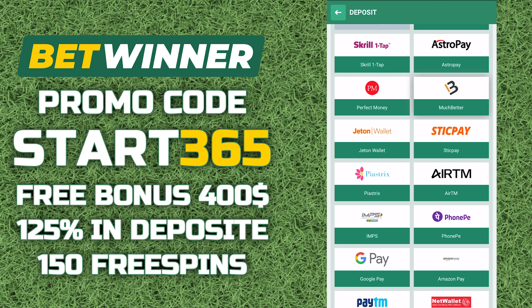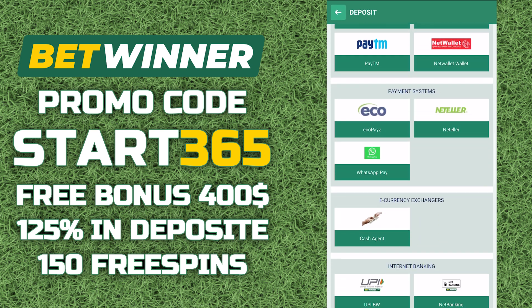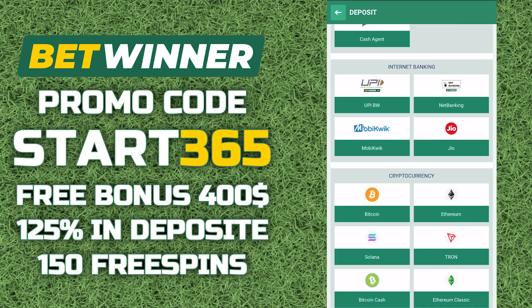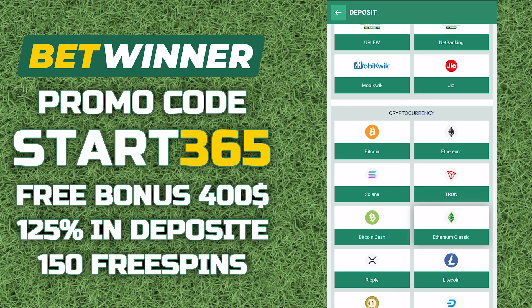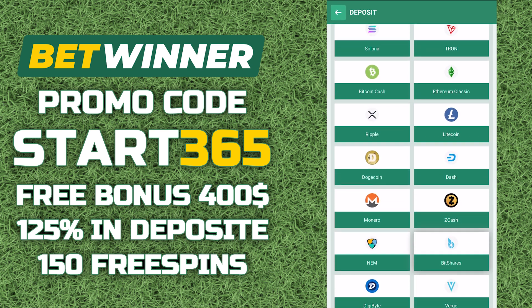Important: in your personal account, there must be a checkmark in the 'take part in bonus promotions' field. More bonuses can be found on the Bitwinner official website. In the promotions tab, you will find a link to it and a special promotional code in the pinned comment under this video.